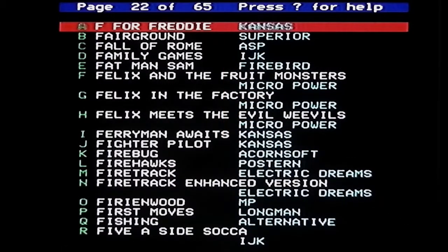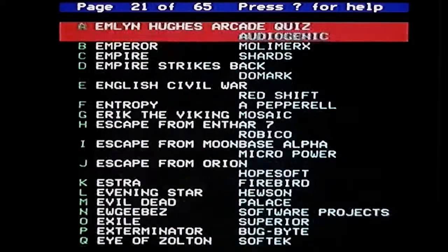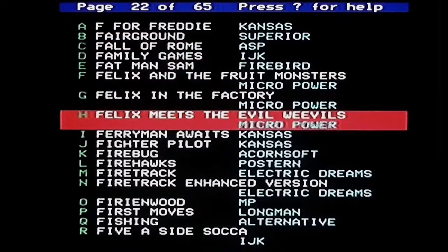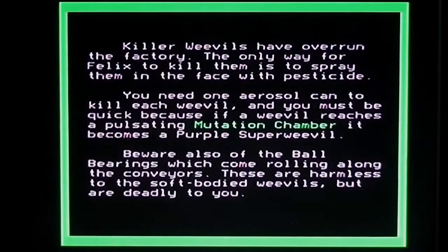I have no physical copy of the game to look at. We'll just look at this menu system very quickly — this is the MMC card on the BBC, basically 65 pages of games with about 20 games on each page. We go to Felix Meets the Evil Weevils and press return. It asks if you'd like instructions, so we'll take a look at those.